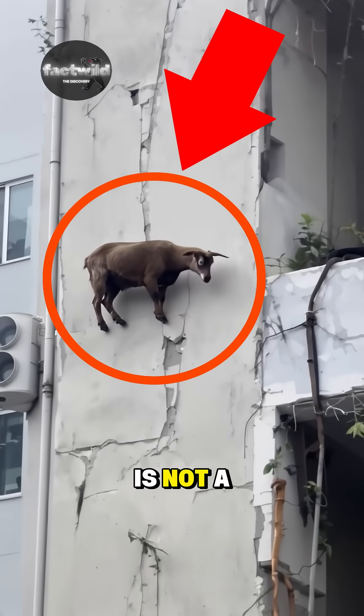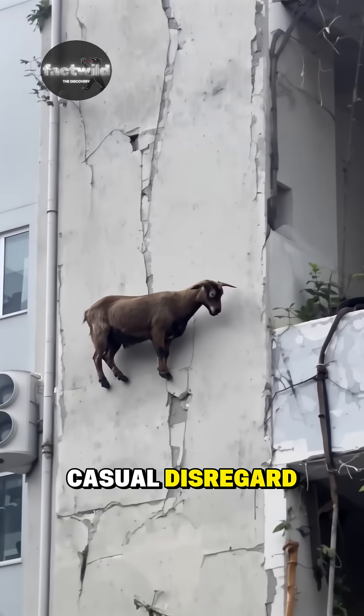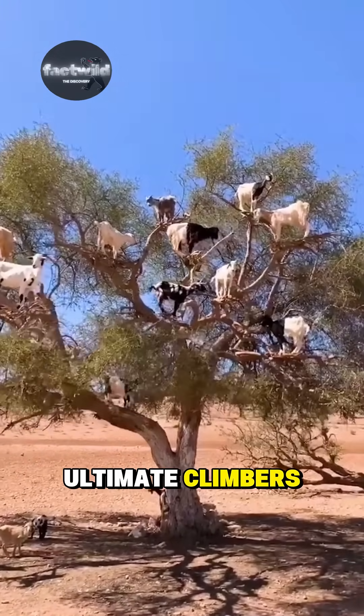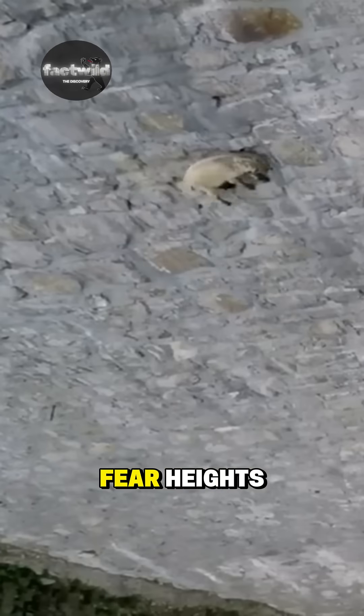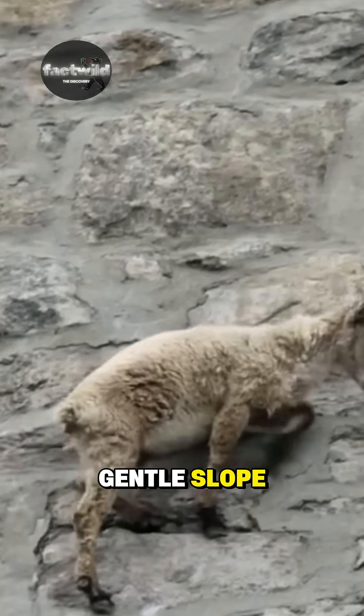Your eyes are not lying. This is not a video trick. This is a goat, and she's just showing off her casual disregard for physics. Goats are nature's ultimate climbers — while other animals fear heights, they treat a near-vertical wall like it's a gentle slope.